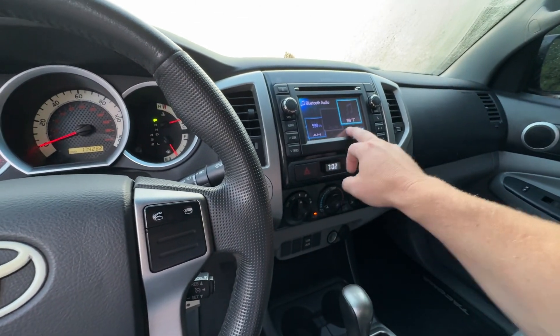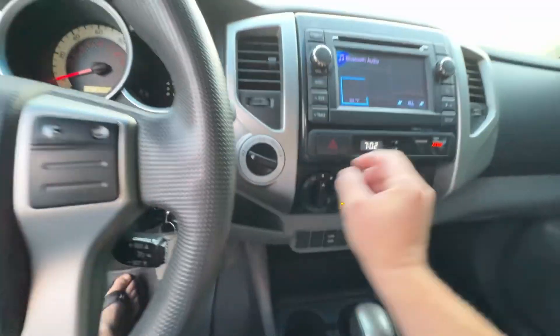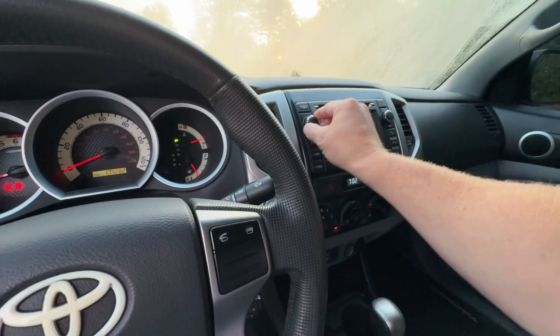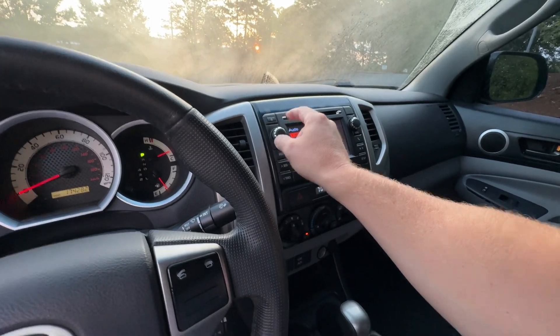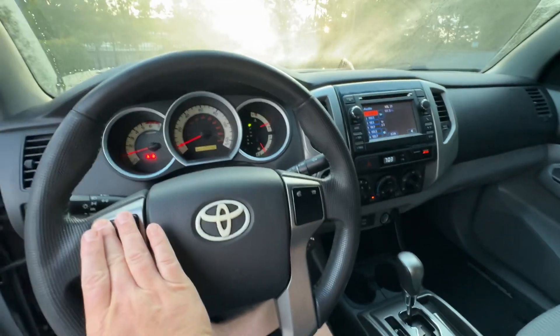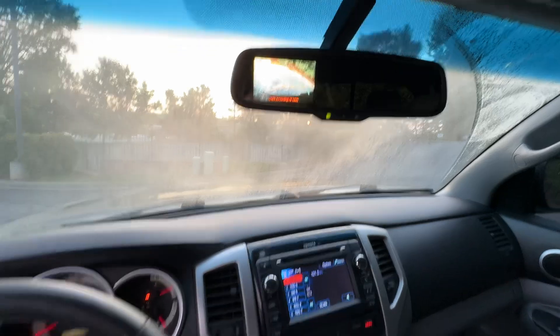This thing does have a nice bump to it. It does have a base control knob down here so you can turn down the bass if you want. Without the antenna it doesn't get the best reception, but with Bluetooth it works great. You can also put it right into USB auxiliary. Steering wheel controls all work. I believe it does have a backup camera in the mirror.